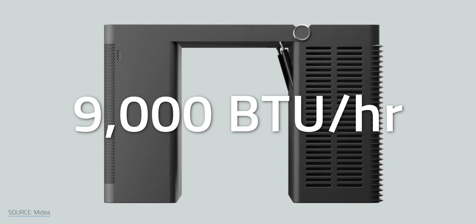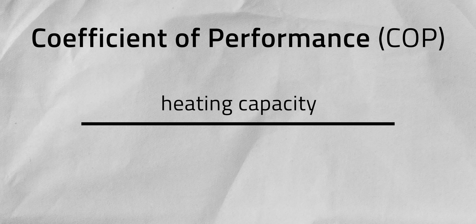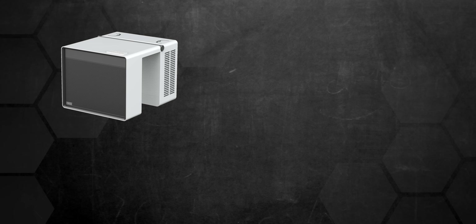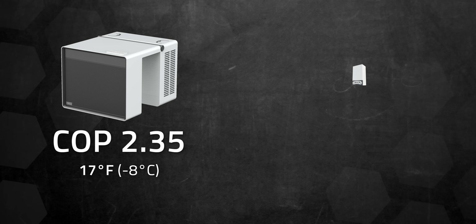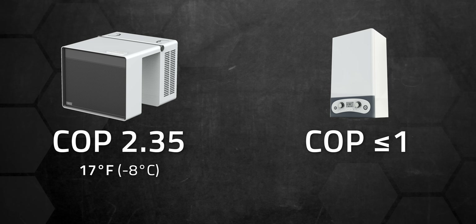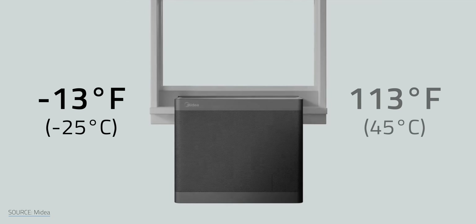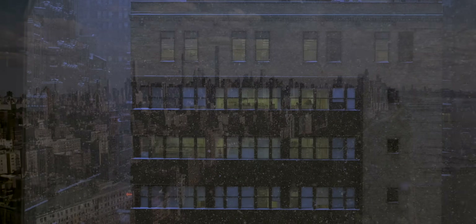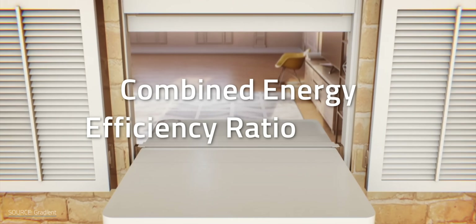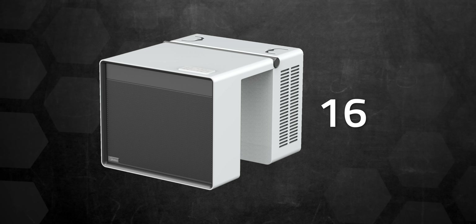The PWHP can provide 9,000 BTU per hour of heating and cooling. Its coefficient of performance, or COP — a measure of a heat pump's efficiency based on heating capacity versus electricity used — is 2.35 at temperatures as low as 17 degrees Fahrenheit or negative 8 degrees Celsius. For comparison, anything that burns fuel like a furnace or boiler will have a COP of 1 or less. The PWHP can operate at temperatures down to negative 13 degrees Fahrenheit or negative 25 degrees Celsius without auxiliary heat, and all the way up to 113 degrees Fahrenheit or 45 degrees Celsius for cooling. Mydea's heat pump scores a combined energy efficiency ratio of 16, putting it at or above most high-end window AC units on the market.